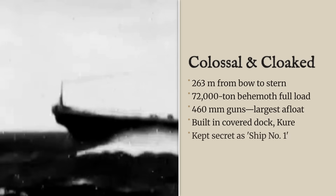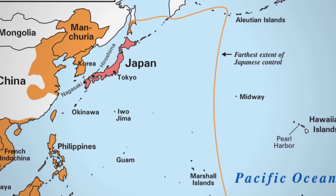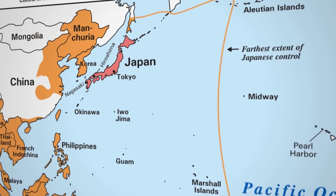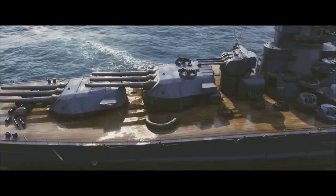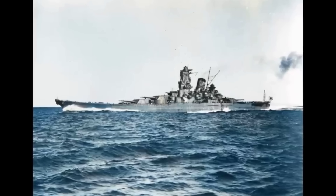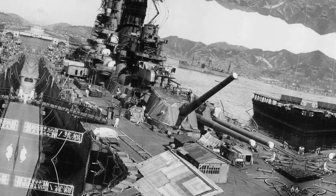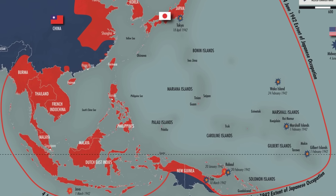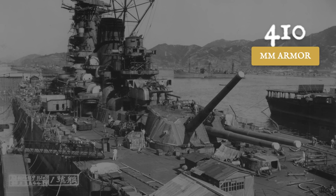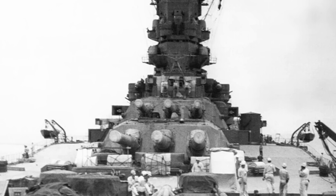At 263 meters in length and displacing 72,000 tons at full load, Yamato was the physical embodiment of battleship doctrine taken to its absolute extreme. Her main armament consisted of nine Type 94 naval guns with a bore diameter of 46 centimeters — 18.1 inches — the largest naval artillery ever mounted on a warship. Each armor-piercing shell weighed 1,460 kilograms and could strike targets 42 kilometers away. Her armor protection was equally staggering: a 410-millimeter belt around her vitals and turret faces protected by 650 millimeters of face-hardened steel.